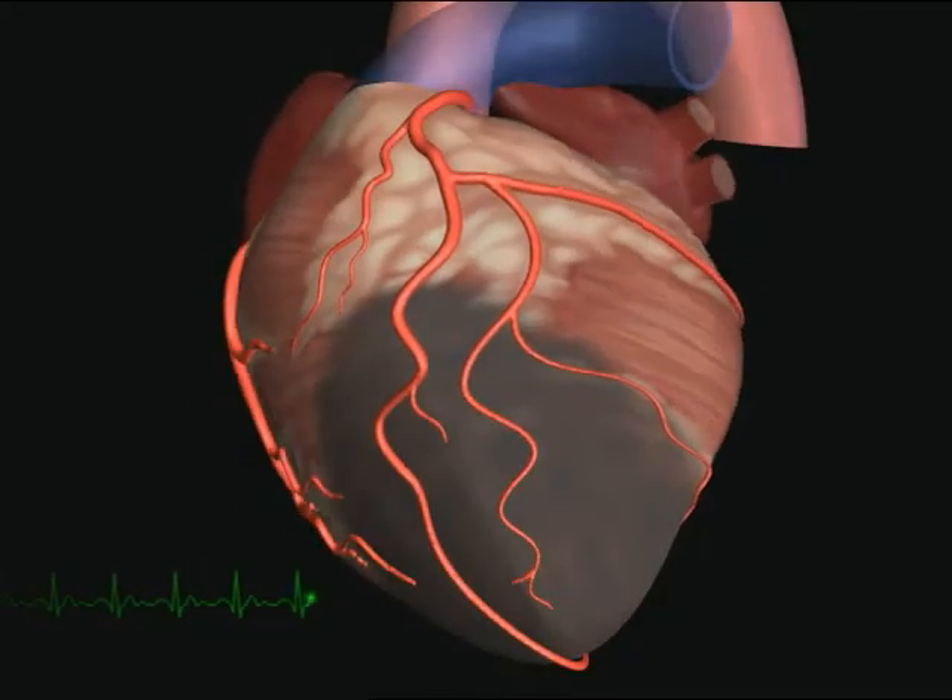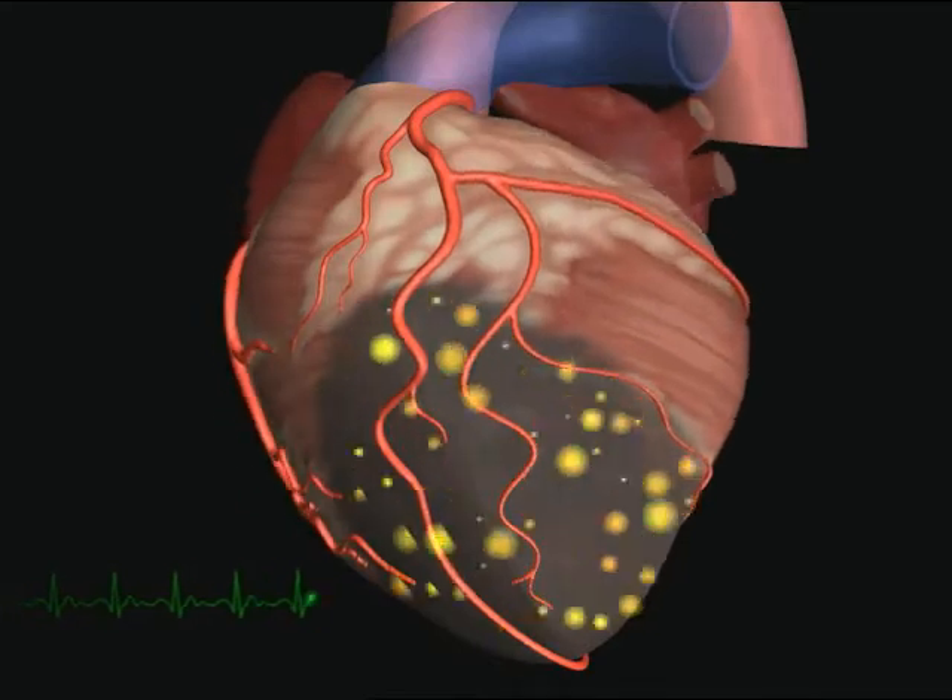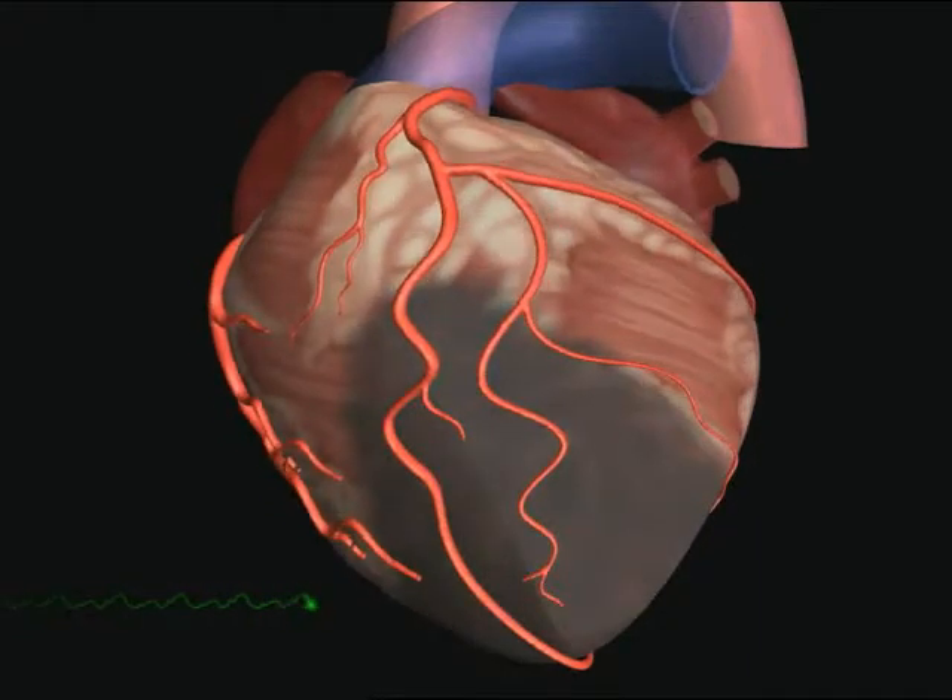That risk comes because the heart attack leaves behind a scar. The scar not only impairs pumping, but it can act like a lightning bolt. And like a lightning bolt, it often appears without warning, creating a fatal heart rhythm called ventricular fibrillation.